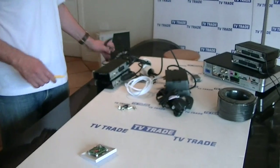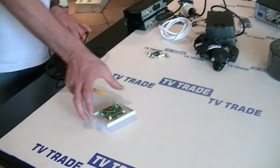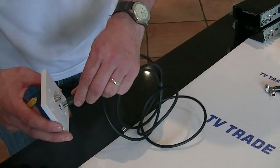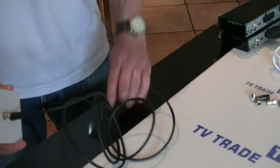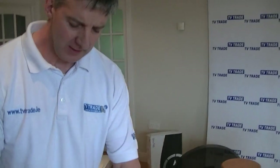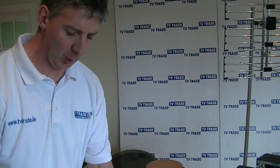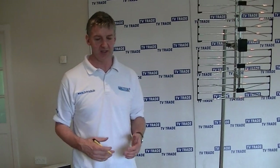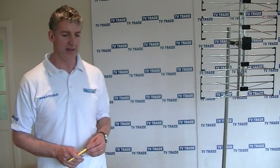Feeding into the distribution system after that is exactly as before. You feed to your distribution system, and if you have a traditional television with an RF cable coming off the wall and plugging into the back, that remains exactly the same. You'd certainly want to add the four basic Irish channels: RTE1, RTE2, TV3, and TG4.